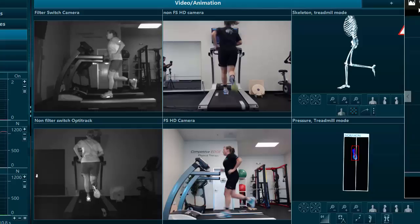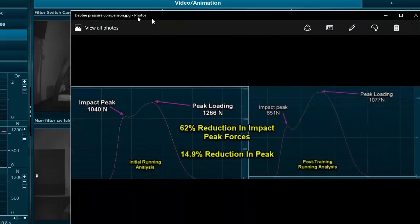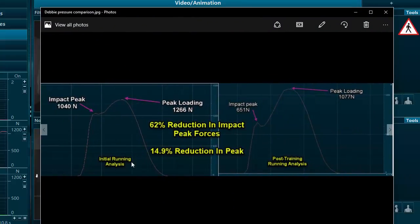When we look at the loading rates and compare the two records, we see a substantial drop in impact peak forces and peak loading forces. At the initial running analysis, there was a very quick spike of impact loads during the impact peak, which was very close to peak loading — an impact peak of 1,040 newtons and peak loading of 1,266 newtons. After training with biofeedback technology and running education, we see a 62% reduction in impact peak forces, down to 651 newtons.